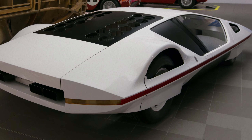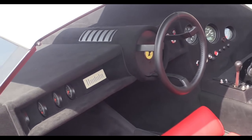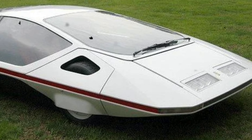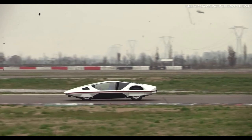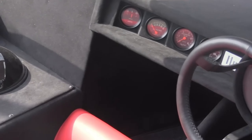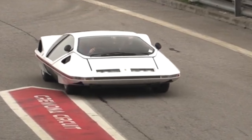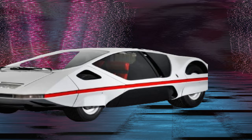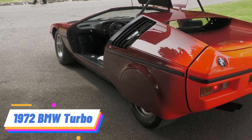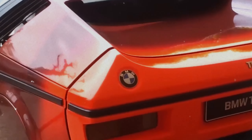1970 Ferrari Modulo. The Ferrari Modulo, designed by Pininfarina, broke cover as a concept that looked like it drove out of the future and onto the show floor. Its ultra-low, flat body and canopy-style glass roof were unlike anything else, making it appear more spacecraft than sports car. Powered by a 5.0-liter V12 engine, the Modulo was fully operational. However, its design was so avant-garde that it remained a one-off, serving as a showcase of innovation rather than a precursor to a production model.